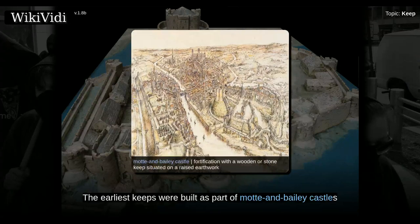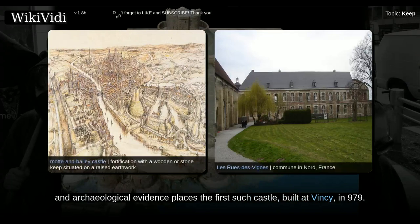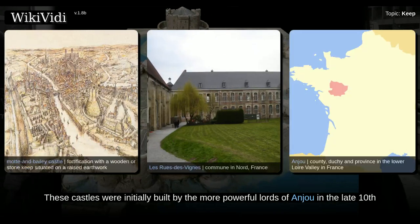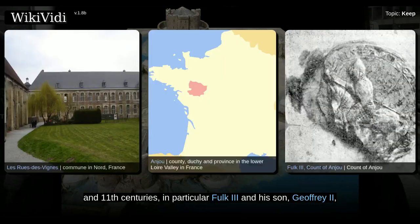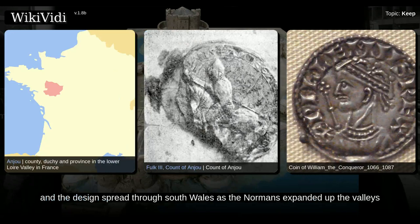The earliest keeps were built as part of Mott and Bailey castles. From the 10th century onwards, a combination of documentary and archaeological evidence places the first such castle built at Vancey in 979. These castles were initially built by the more powerful lords of Anjou in the late 10th and 11th centuries, in particular Falk III and his son Geoffrey II, who built a great number of them between 987 and 1060. William the Conqueror then introduced this form of castle into England when he invaded in 1066, and the design spread through South Wales as the Normans expanded up the valleys.